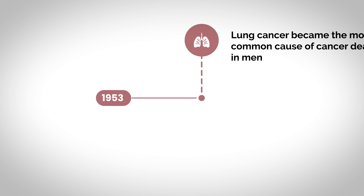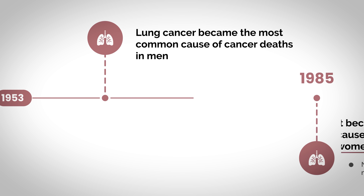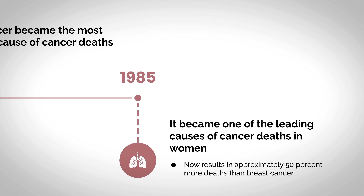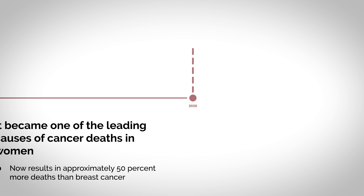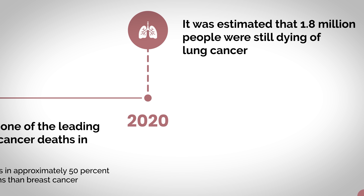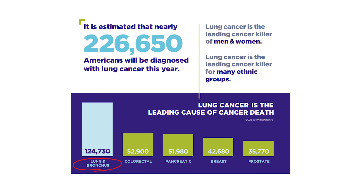In 1953, lung cancer became the most common cause of cancer deaths in men. And by 1985, it became one of the leading causes of cancer deaths in women, and now results in approximately 50% more deaths than breast cancer. Even in 2020, it was estimated that 1.8 million people are still dying of lung cancer. And we actually have a body in this lab that died from this type of cancer, and we're definitely going to show you what this body looks like. But why are these statistics about lung cancer so alarming?